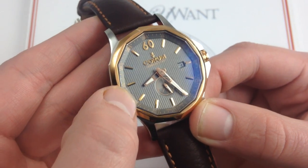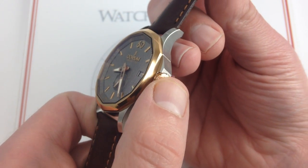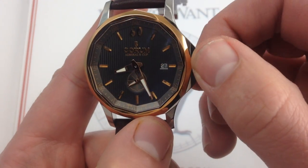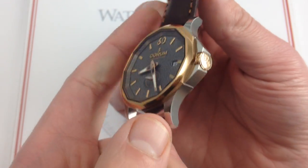Now on the flanks of the case, you can see that Corum's attention to detail continues in the design of the crown. With the Corum double motif and the knurling of the machined crown flanks, it's actually very easy to turn this crown and a true pleasure to manipulate it when setting the time, operating the quick-set date, or winding the watch.